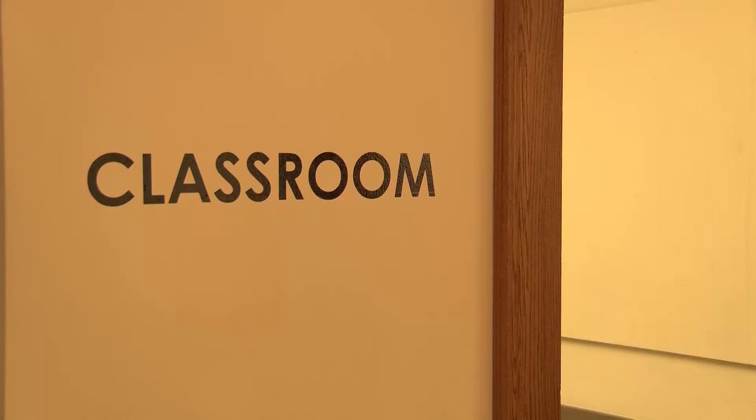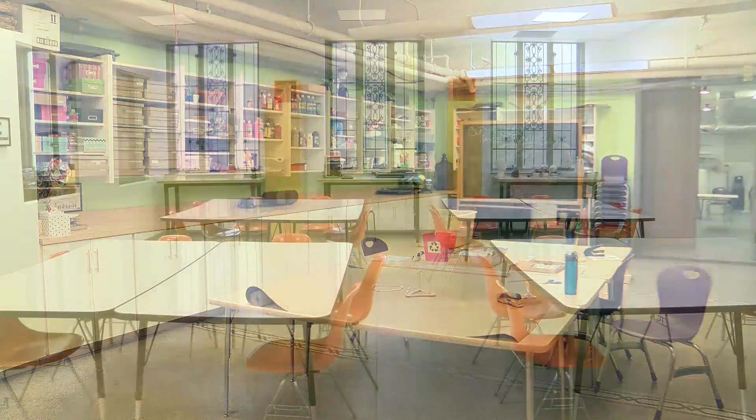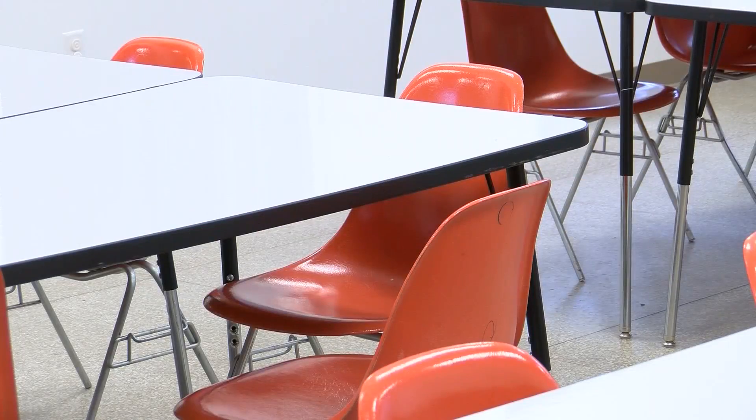Another big change is the museum's classroom space. 7,000 kids used to be cramped in a basement. But now the space has moved to the first floor and more than doubled in size. We've been able to almost triple our capacity for students. We've been able to add additional classes, adult classes, running throughout the year.